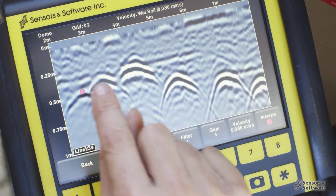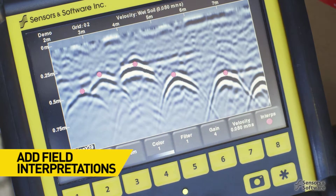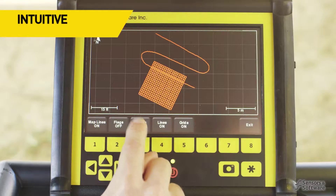The Noggin user interface is intuitive and easy to learn, and includes many flexible features to make your time on site efficient and productive.